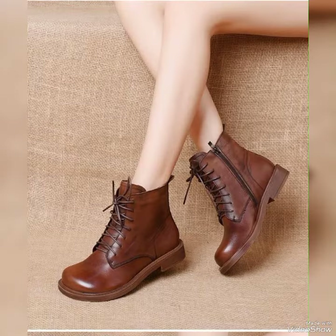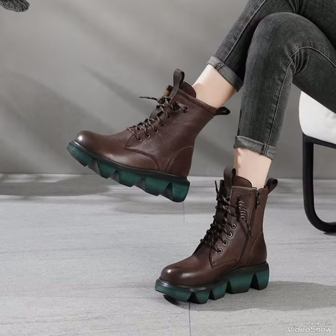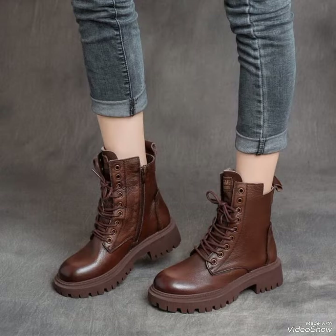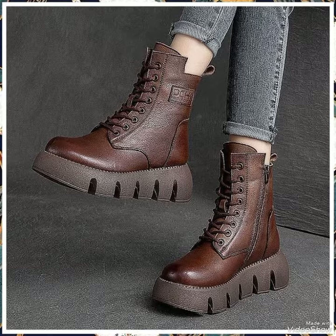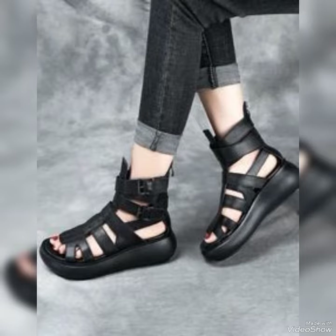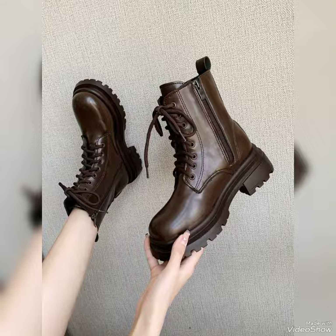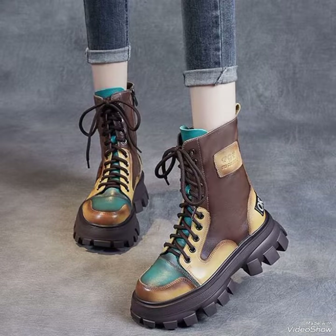These are really very trendy, very classy, very unique, and also very comfortable. I literally never sacrifice my comfort over style — I always opt for comfort rather than style. So these boots are really very comfortable, trendy, and stylish too. These are very unique stylish leather shoes.